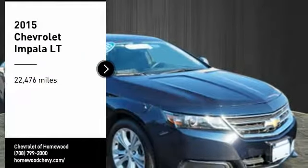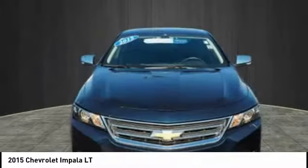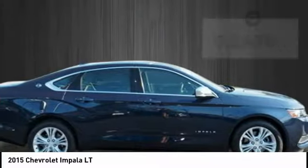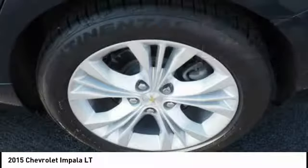We are pleased to show you the 2015 Impala. The Impala has been one of America's favorites for over 50 years. Enough said. This vehicle has less than 25,000 miles. Here are some of this vehicle's great options.